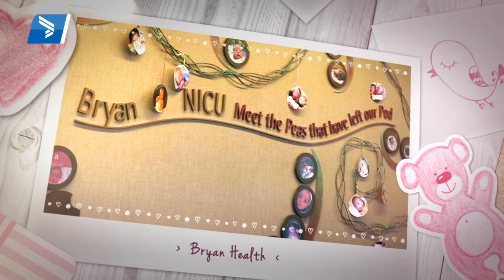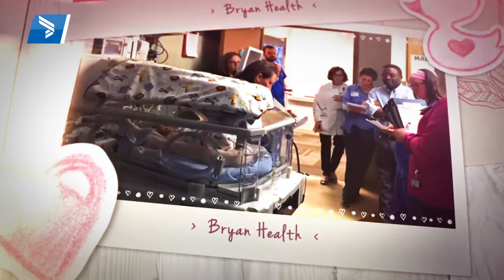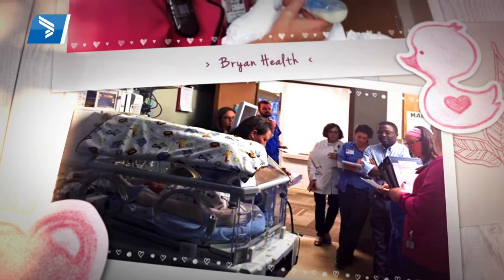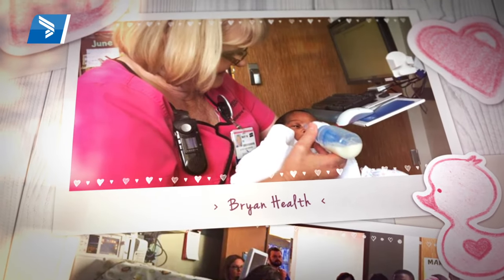I will tell you right now, hands down, this is the best place in the world that we ever could have been. From the moment we walked in the door to this very second, everybody has been nothing but kind, patient, and loving with us. The care is hands and feet above anything we could have ever expected. I don't think Amelia — or I — would be here without them. The compassion of these ladies and the team of doctors and everybody around here is just second to none.